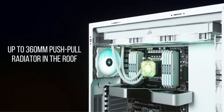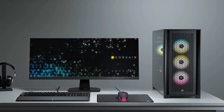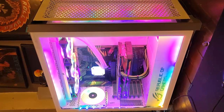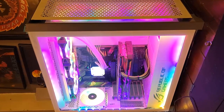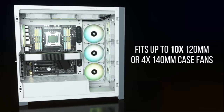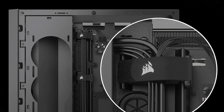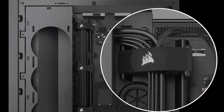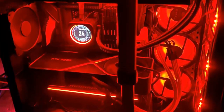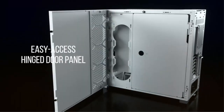Featuring a spacious interior design, the 5000D provides ample room for high-end components, multiple storage drives, and robust cooling solutions. Its innovative direct airflow path design directs cool air to critical components, while the three included Corsair Air Guide fans optimize airflow throughout the case. Crafted with premium tempered glass panels, the 5000D showcases your build with elegance and sophistication. The tool-free design and thoughtful cable management features make installation a breeze, resulting in a clean and clutter-free build.